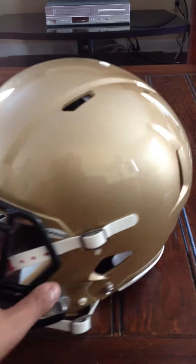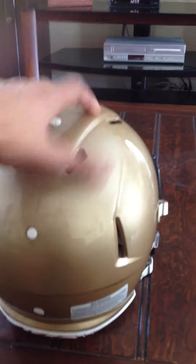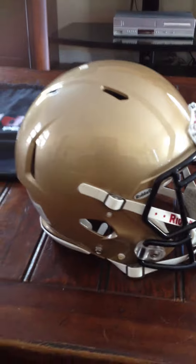I'll show you the rest of the helmet too. Pretty dope. One of the most comfortable helmets that I've ever had. I would never go with anything else.